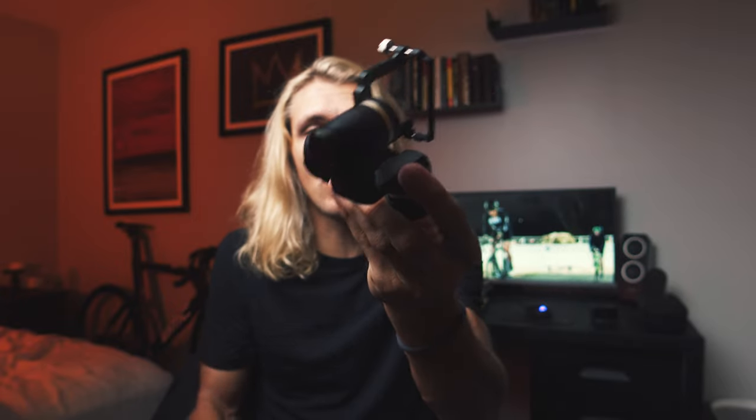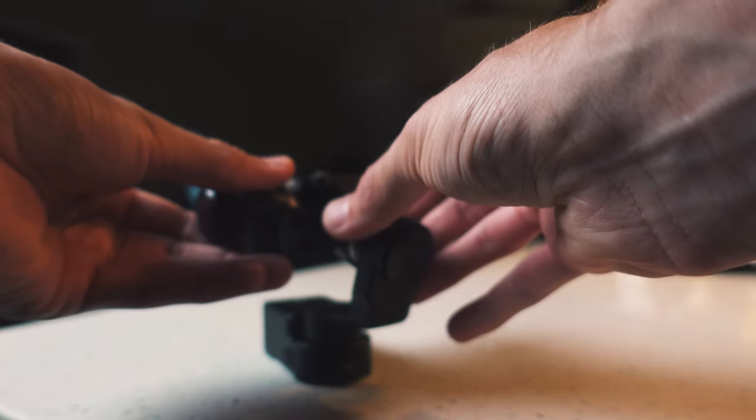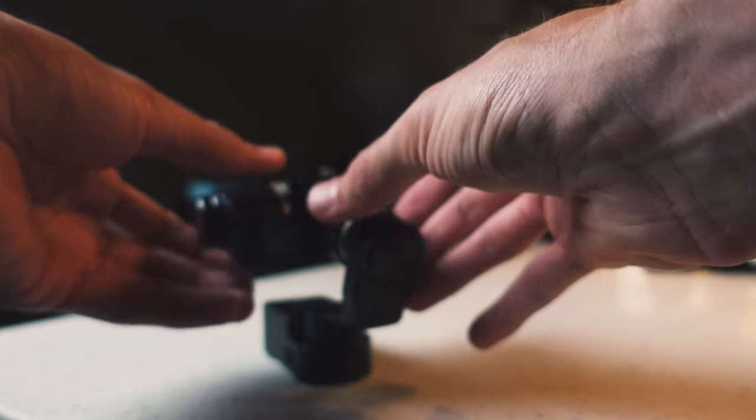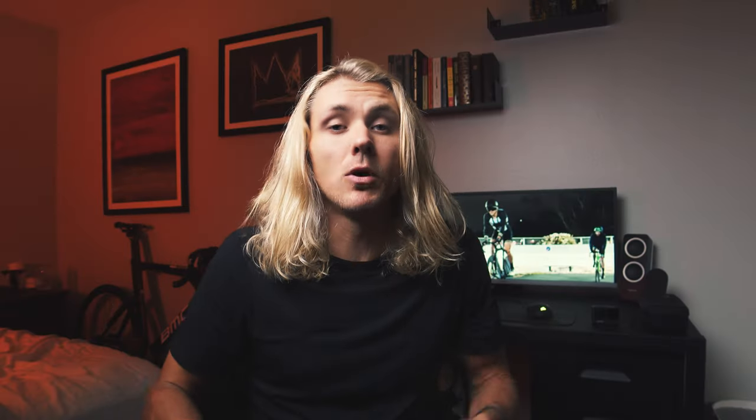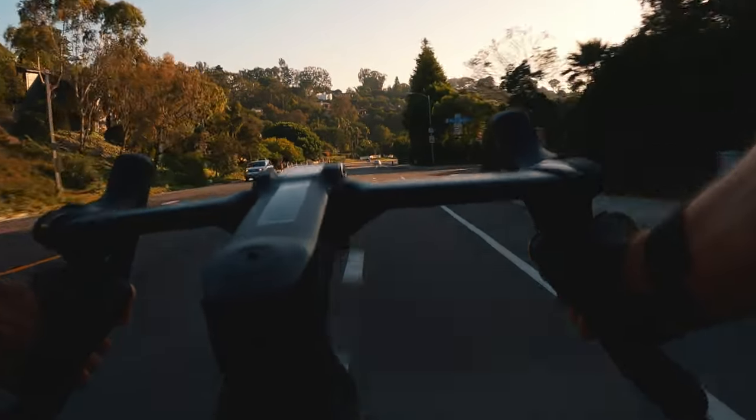I've mounted the WG2X both on my chest and on my head. It's super easy to balance — you really only need to balance it in one direction. To get the absolute best, most cinematic-looking shot, you need all three things: the proper settings, an ND filter, and a wearable gimbal that can stabilize the footage while you're shooting.